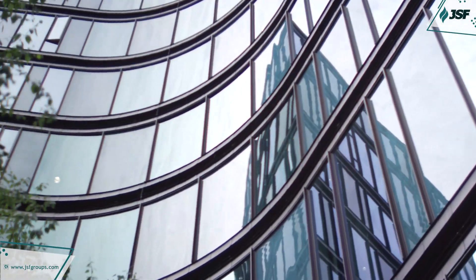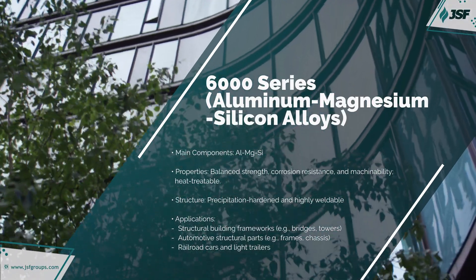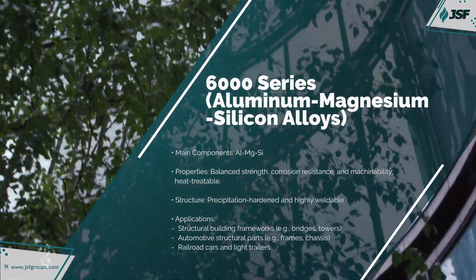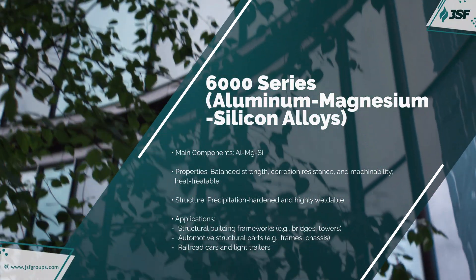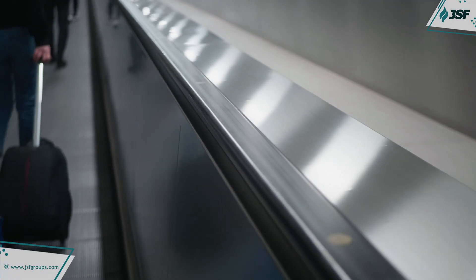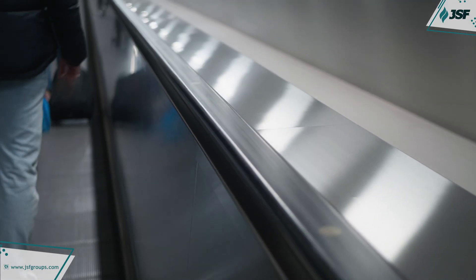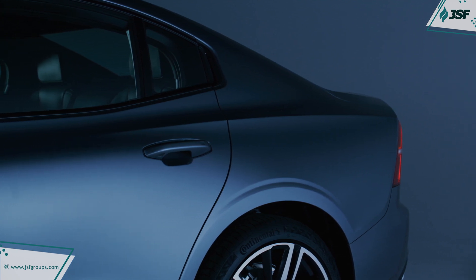The 6000 series combines magnesium and silicon, forming magnesium silicide, which balances strength, machinability, and corrosion resistance. Widely used in structural applications such as automotive frames, bridges, and architectural structures, it's an alloy built for resilience and flexibility.